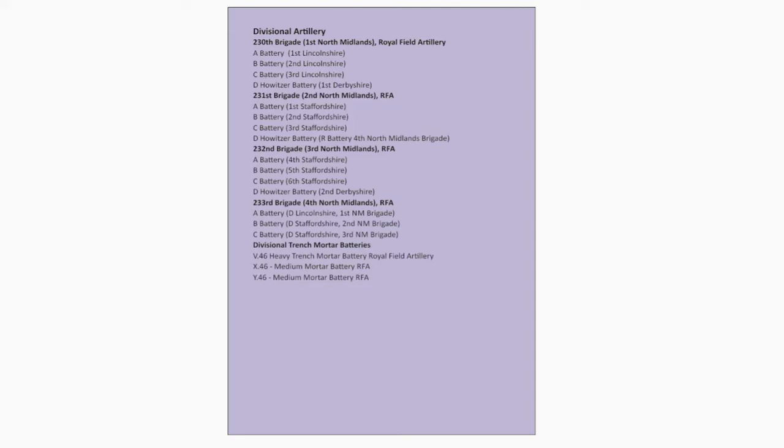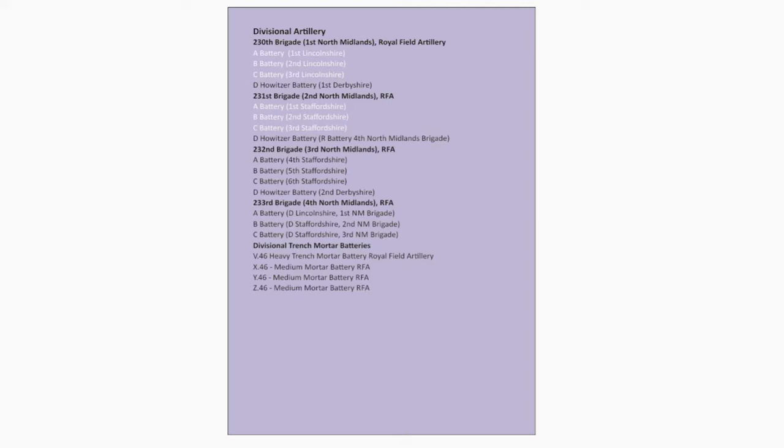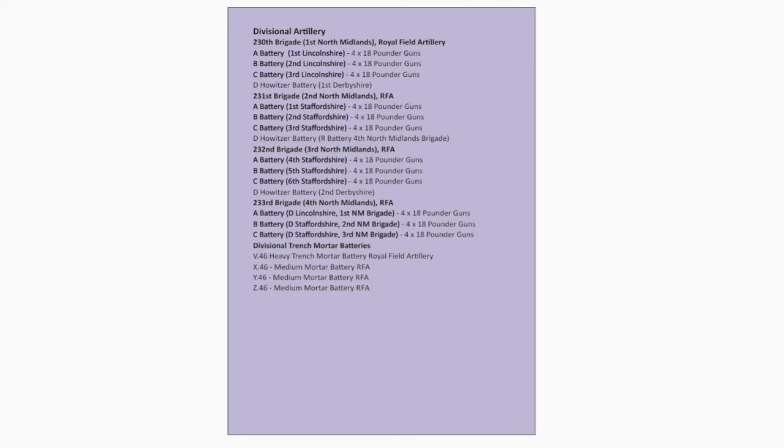Batteries A, B, and C of the 230th Brigade; A, B, and C of the 231st Brigade; A, B, and C of the 232nd Brigade; and A, B, and C of the 233rd Brigade are each equipped with four 4.5-inch Howitzers.